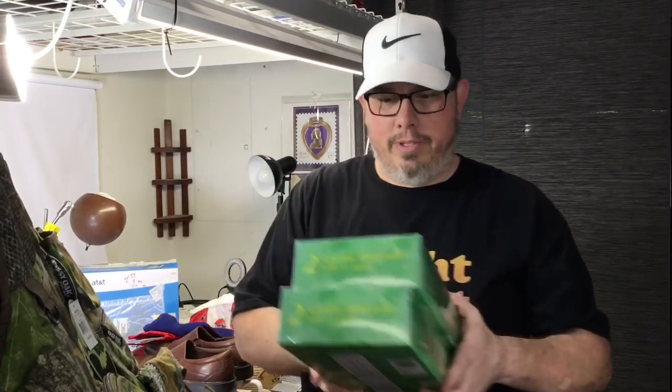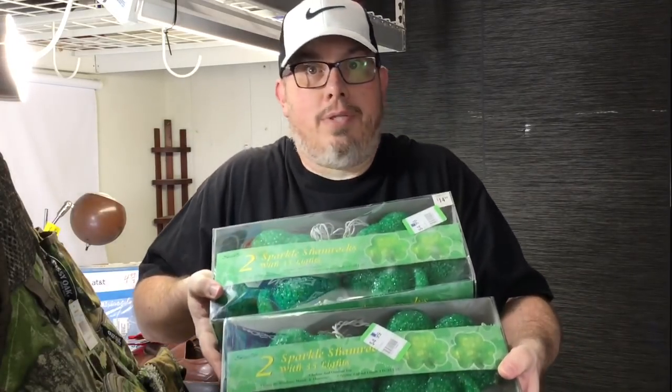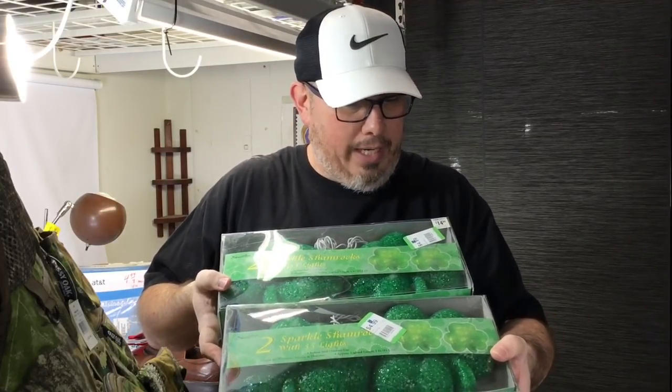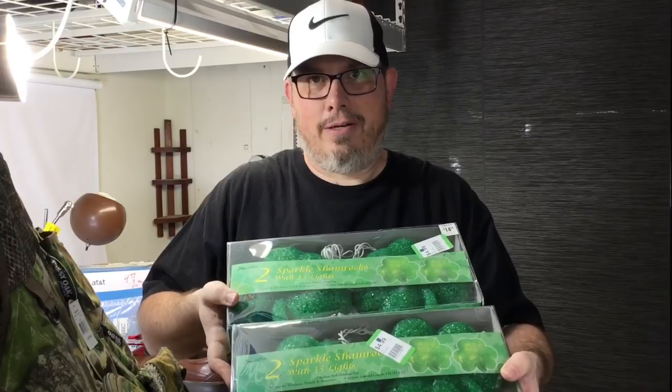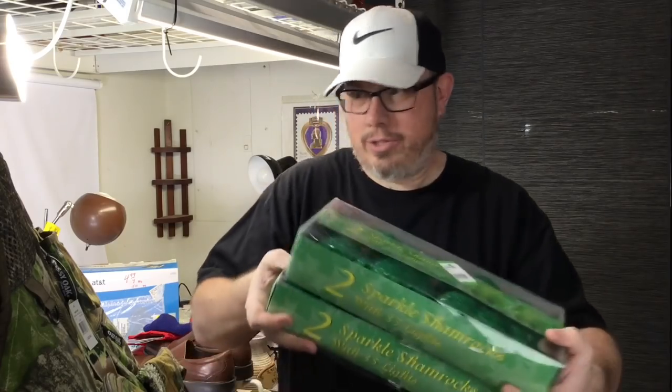No comps on these either, but I've talked about melted plastic stuff before, especially the Halloween and Thanksgiving stuff. We got these two sets of sparkling shamrocks — zero comps at all. Paid four dollars and fifty cents each for these, but I think they'll be fine. Come the right season they could be $30 to $35 a box. We'll see when St. Patrick's Day comes around.